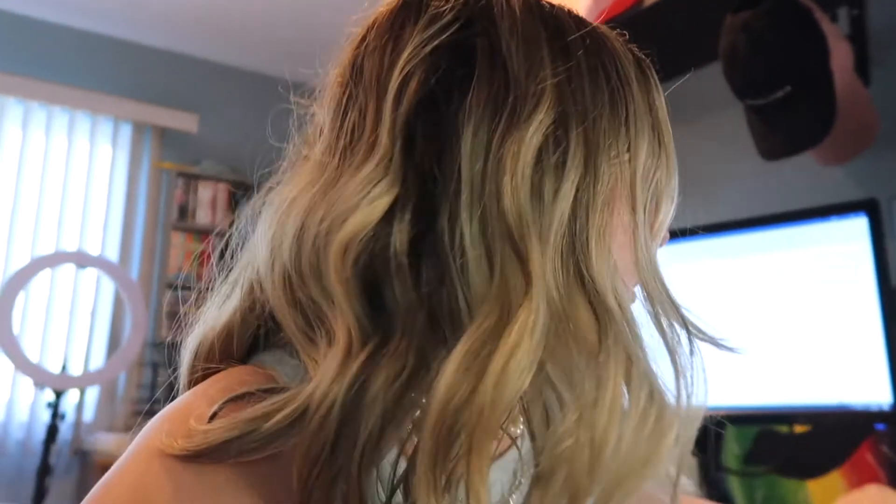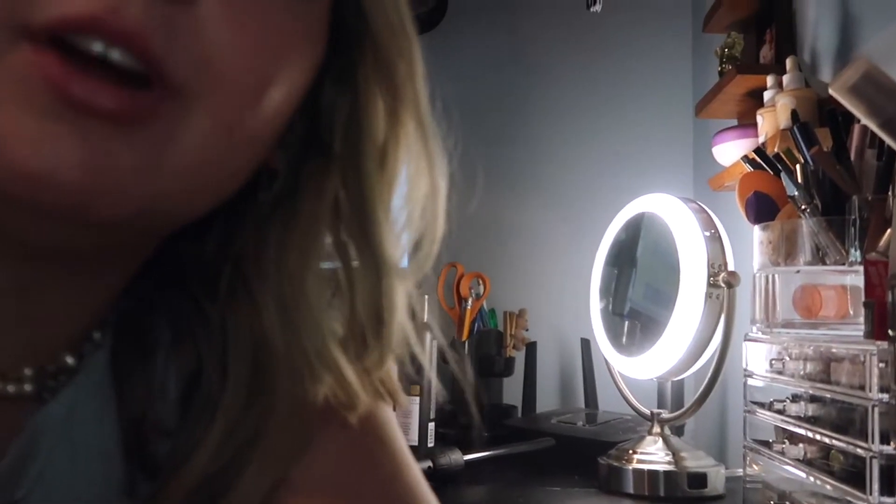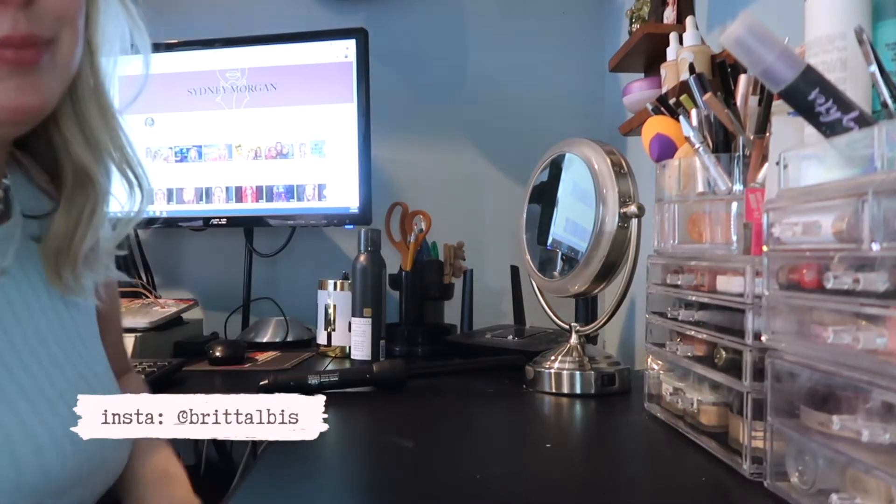Hello guys, welcome back to the channel. These are my blue light glasses, not my actual glasses. Today we're doing a makeup organization video. I thought this would be fun because I have not changed the way my makeup has been set up since I last organized it, and it's time for a change — time to make it better.